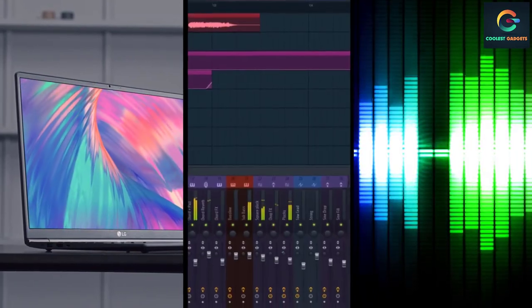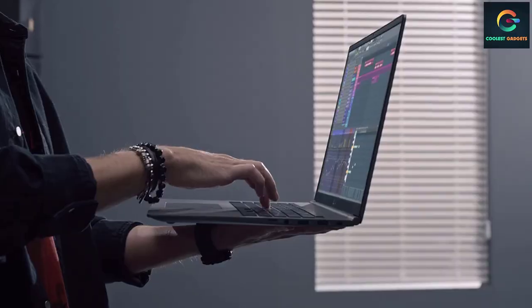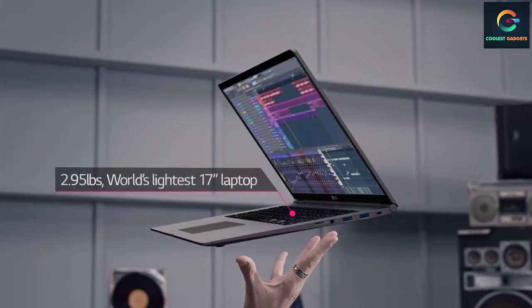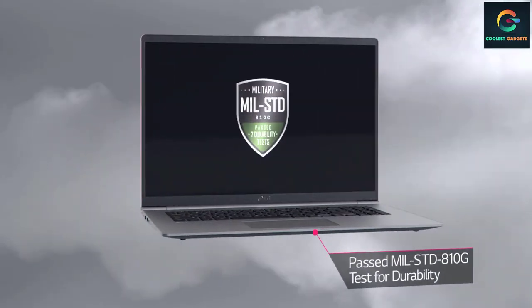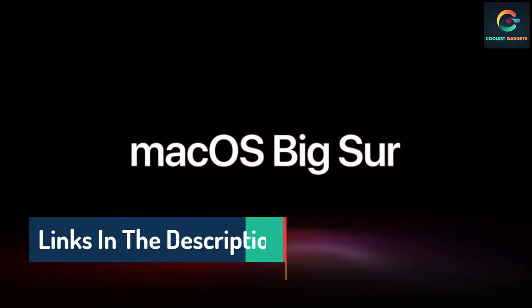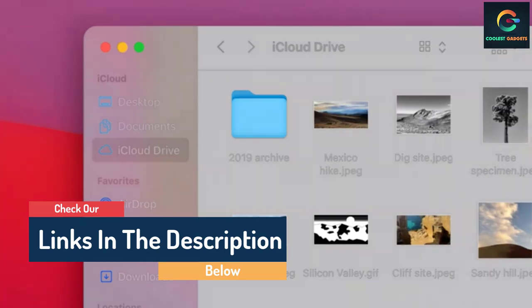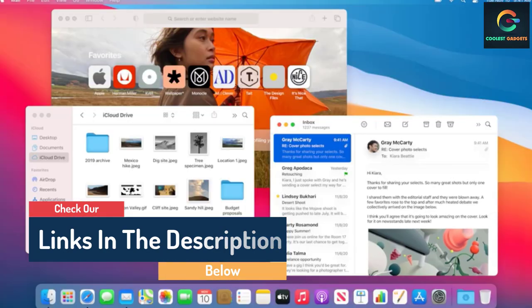Hello guys, today in this video we are going to help you find out the best battery life laptops on the market. I made this list based on my personal opinion and tried to list them based on their quality, durability, customer reviews, and more. If you want to see their prices and find out more information about them, you can check the links in the description below.